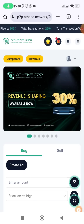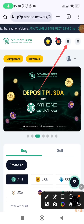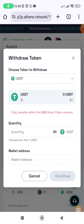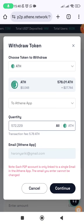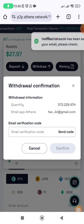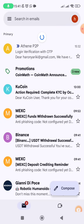This is my Athene P2P account. I click on the wallet option at the top and then click on withdraw. I have 578 ATH — withdrawing from P2P to the Athene app will charge a small amount. I select ATH as the asset, click quantity 'All', and 572.229 ATH will be sent. The destination email is shown, so I click continue, then send code, and a verification code is sent to my email.